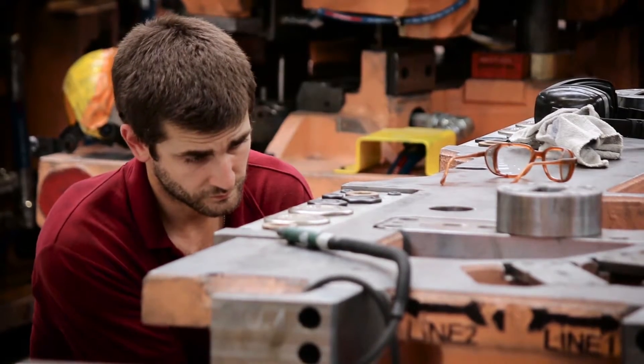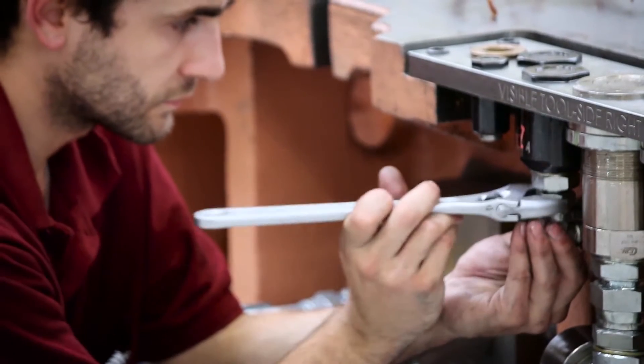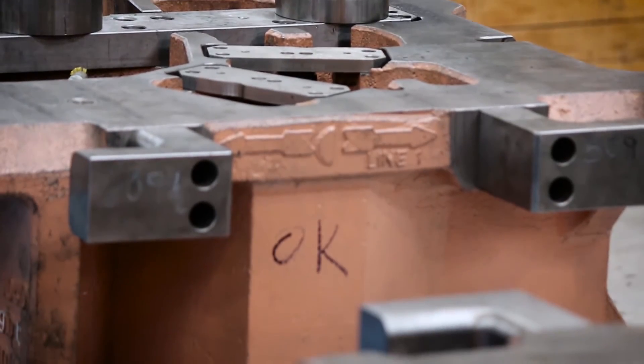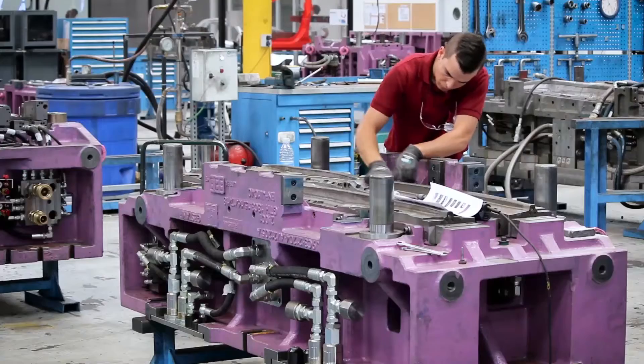By having its own die manufacturing capacity, the group has amassed an enormous amount of experience and knowledge. With its tooling facilities, Gistamp can offer the entire value chain to its clients, from the engineering of parts to mass production. Having its own tooling differentiates Gistamp because it enhances its comprehensive offer to manufacturers.